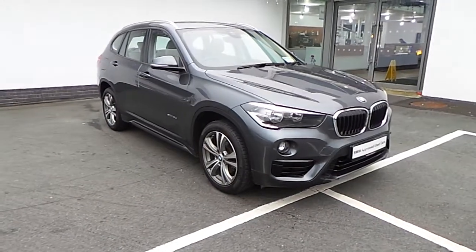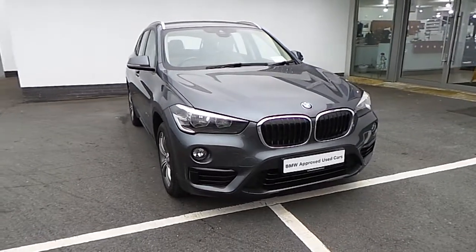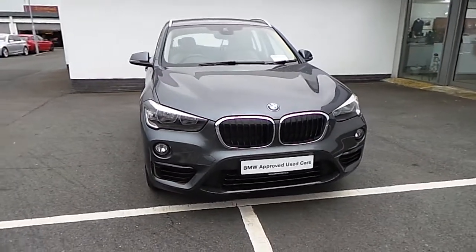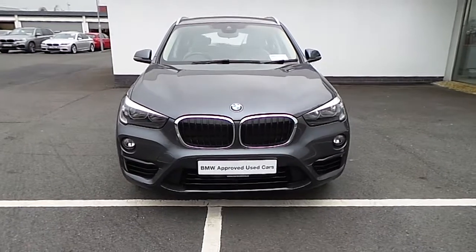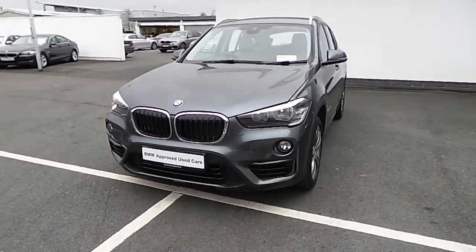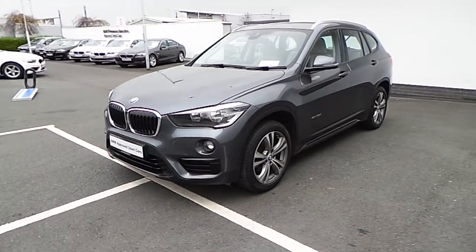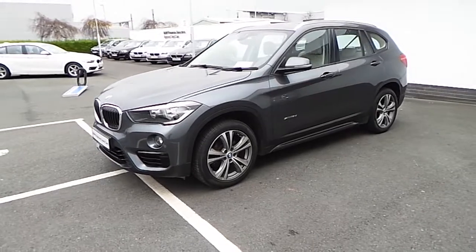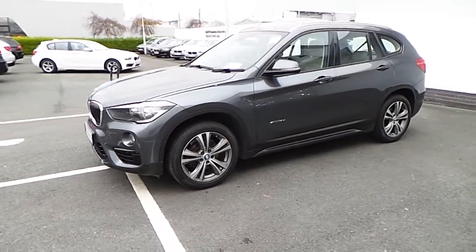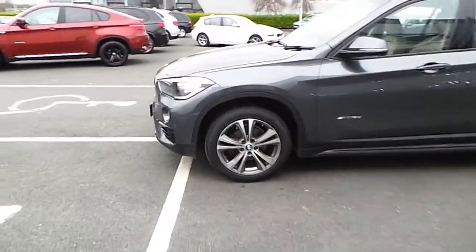Hi there, Patrick here in Conlin's BMW in Limerick, just showing you a quick look around our 2016 BMW X1 S Drive. This car is finished in mineral grey metallic paint and comes with 18 inch BMW alloys.